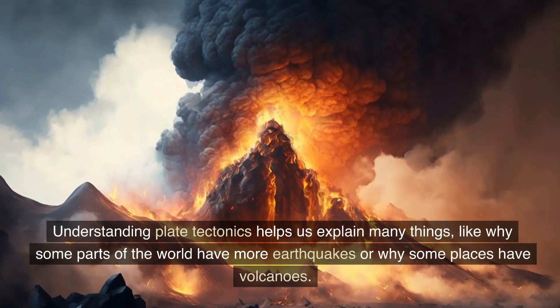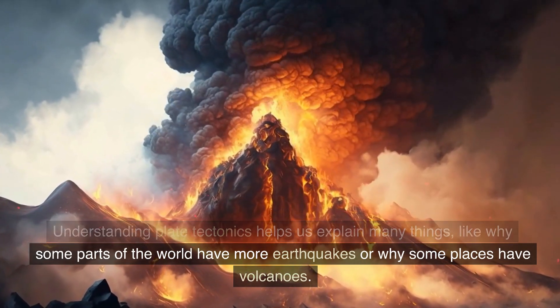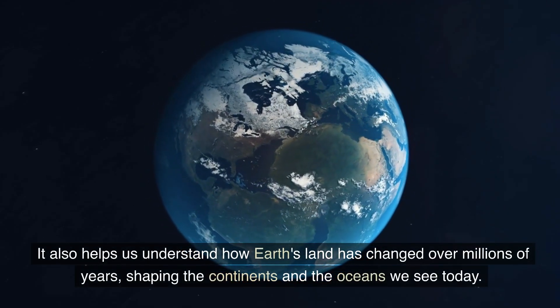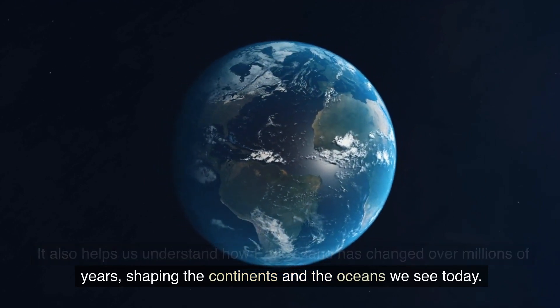Understanding plate tectonics helps us explain many things, like why some parts of the world have more earthquakes or why some places have volcanoes. It also helps us understand how Earth's land has changed over millions of years, shaping the continents and the oceans we see today.